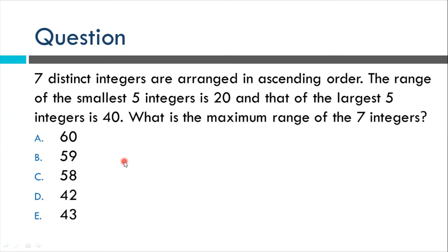Seven distinct integers — that means seven different integers arranged in ascending order, meaning from lowest to highest. It would be like X1 less than X2, and so on. And the range of the smallest five is 20, meaning taking the biggest number and subtracting the smallest to get the range. And the range of the largest five is 40. Then what's the maximum range of the seven integers combined — meaning the smallest integer and the biggest one.